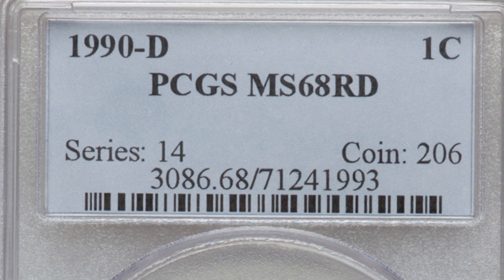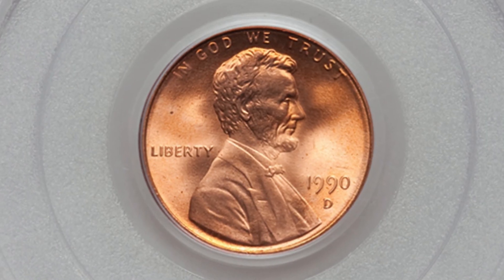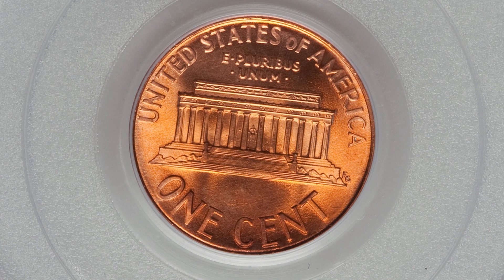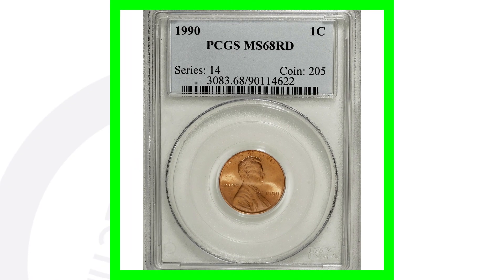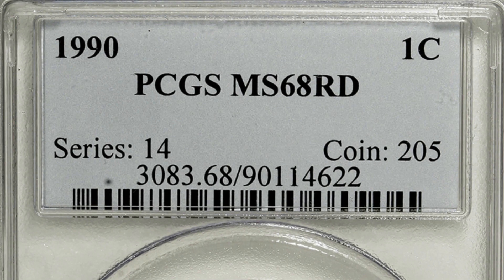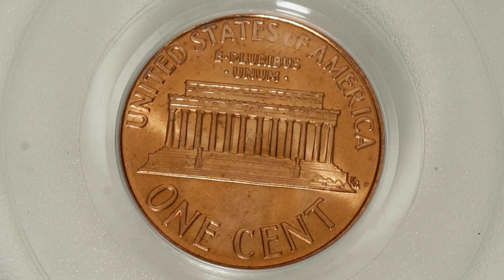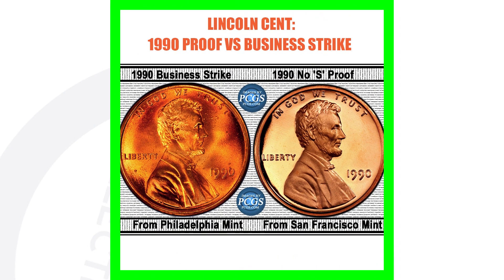Next, let's get the high grades out of the way. This coin is the 1990-D Lincoln penny, graded at Mint State 68. It doesn't have any errors — it's just in excellent condition, and that's why it sold for over $115. Now the 1990 no mint mark is also graded at Mint State 68, and that penny sold for over $745 because of the high grade.